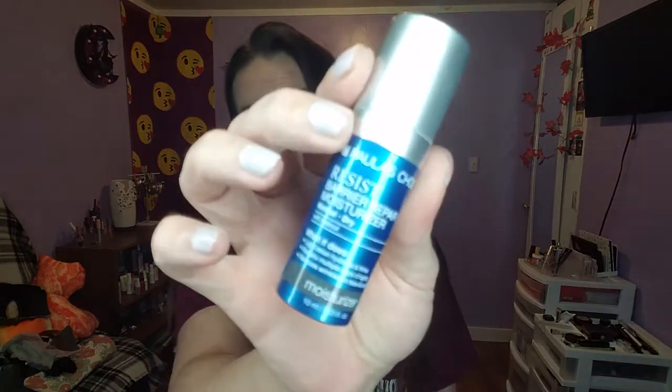We have Peter Thomas Roth Water Drench Hyaluronic Cloud Cream, full size $52. I have some of this but haven't tried it yet — if I don't end up liking it, it'll go in the giveaway. It's supposed to help smooth out fine lines and wrinkles — mama needs that badly! Next is Paula's Choice Resist Barrier Repair Moisturizer for normal to dry skin with retinol. This lotion hydrates, firms, and repairs multiple signs of aging, reduces wrinkles on the face and eye area.